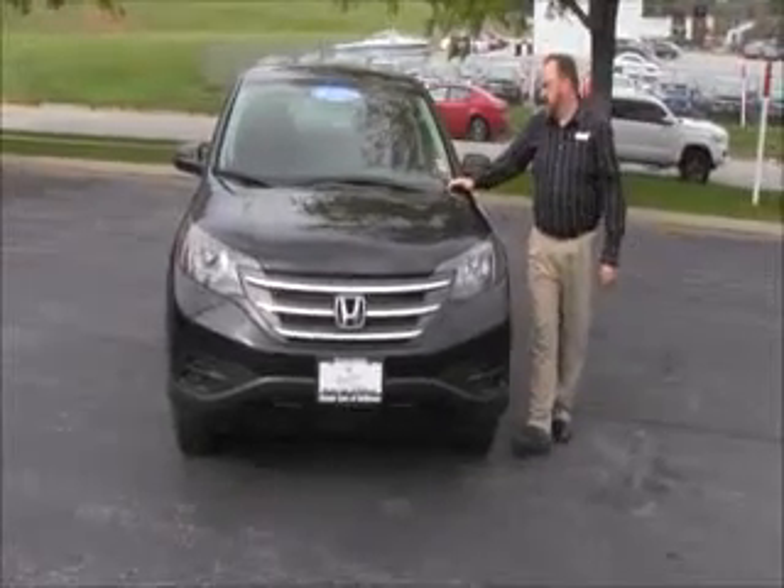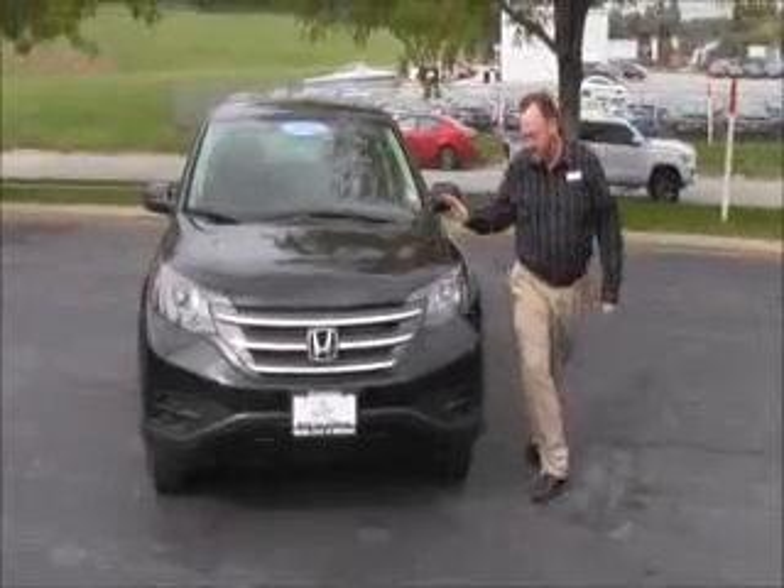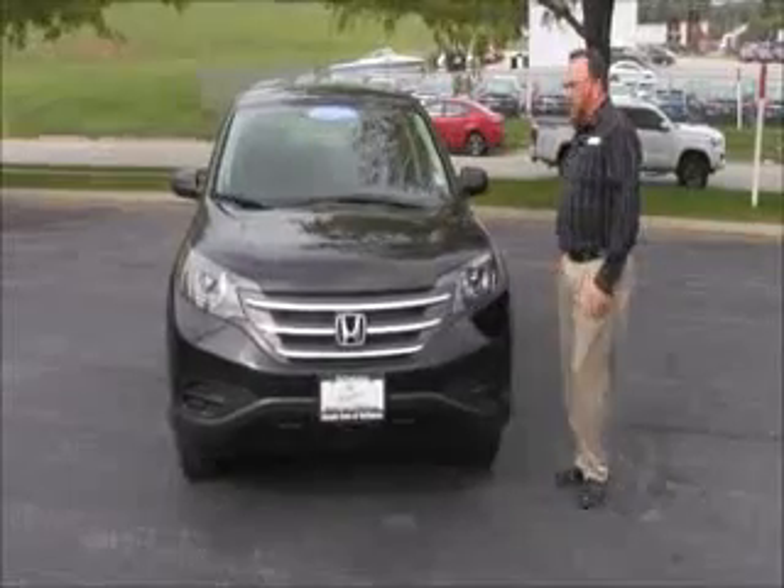Brian Kelly here for the Honda Giant, here to show you this 2014 Honda CR-V LX. Just came in on trade, it has 21,000 miles.